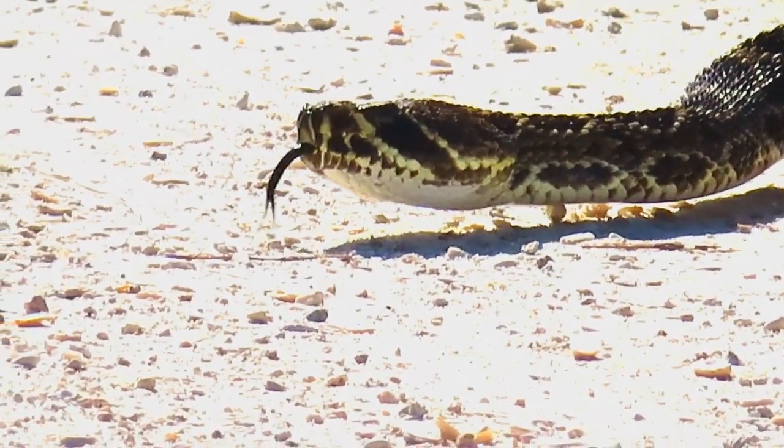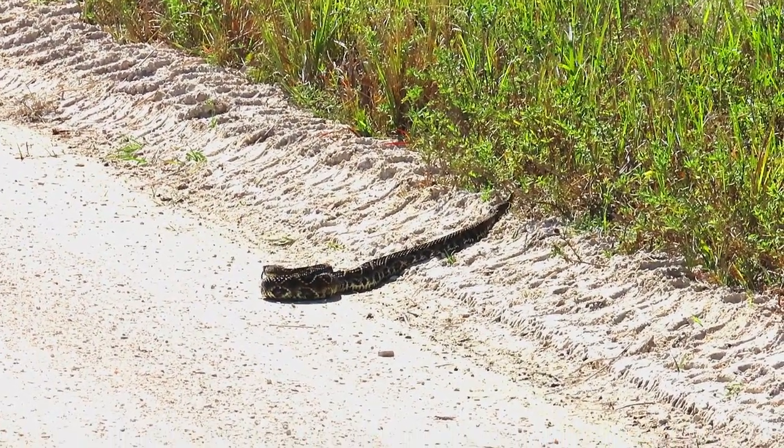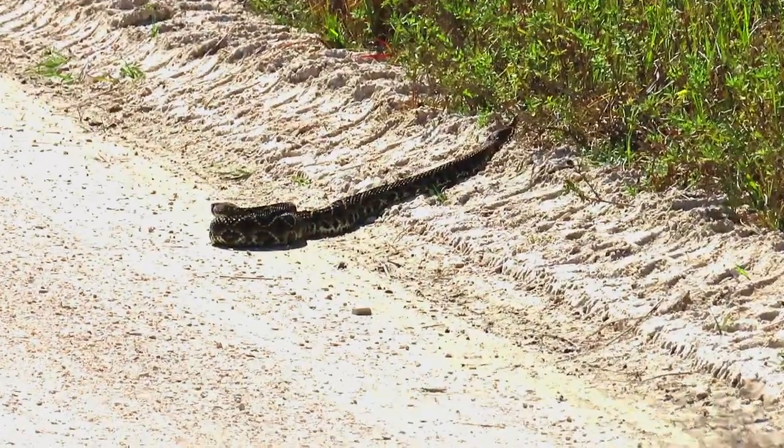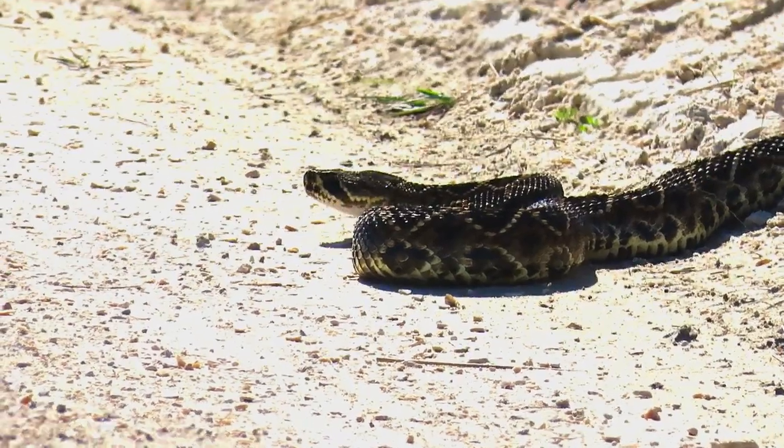This large eastern diamondback rattlesnake is crossing a remote Florida road on a mission to get to the other side. I stopped to wait, and he initially retreated and then soon started to cross again as he realized I was no threat. He really wanted to get to the other side of the road.